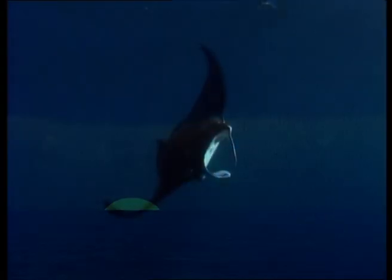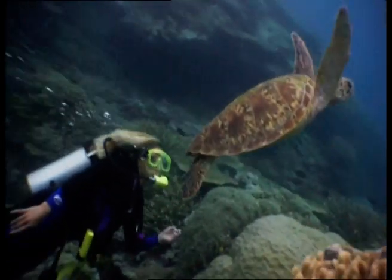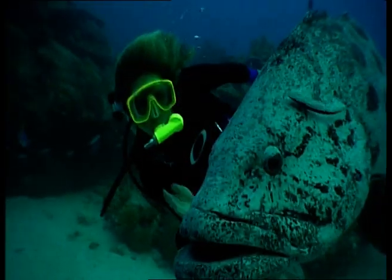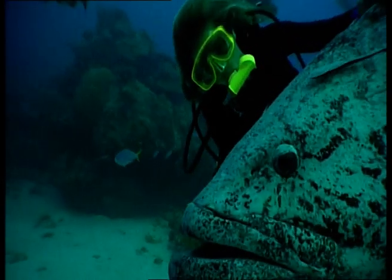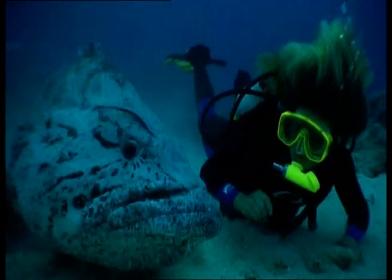Rightfully one of the world's seven natural wonders and home to thousands of marine species. I've done more than 3,000 dives in this environment and have made friends with some of Australia's most unusual characters. But even I feel a novice in the most amazing underwater maze in the world.